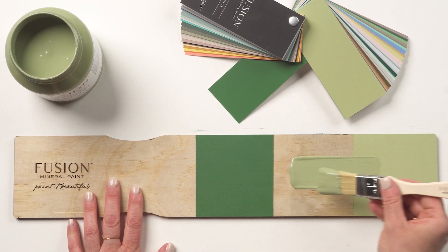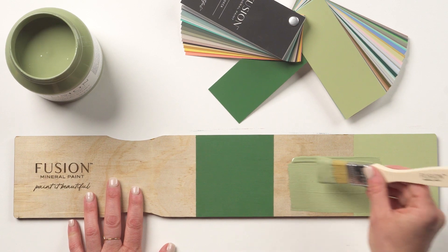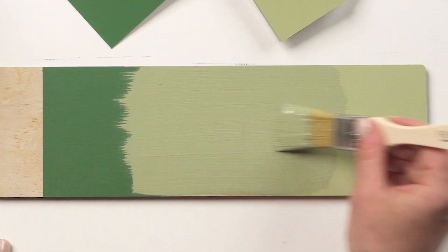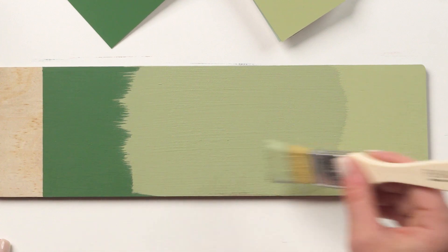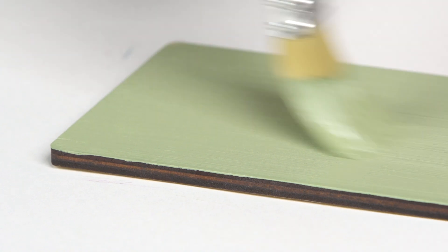Compared with Park Bench on the left, Conservatory is much lighter and less vibrant, showing a softer shade of green. When compared to our vibrant yellow undertone, Upper Canada green on the right, Conservatory is softer and muted while still being a pure mid-tone green.